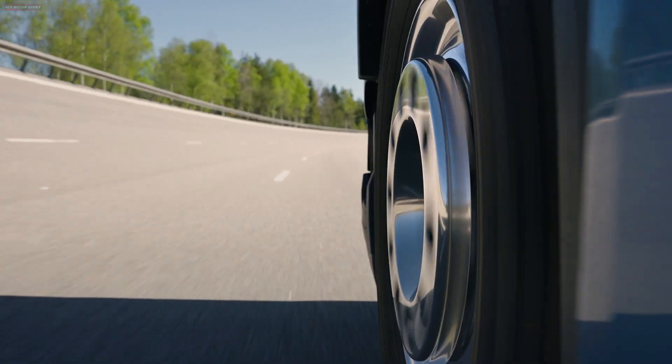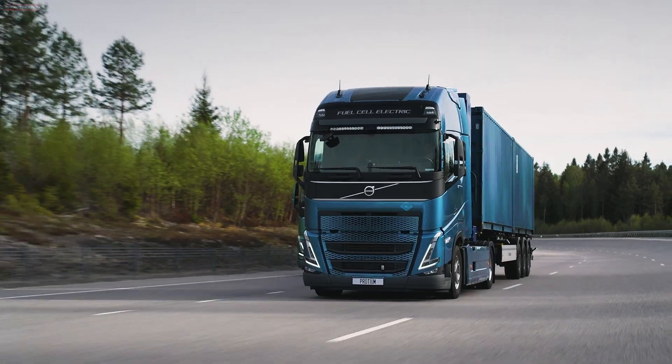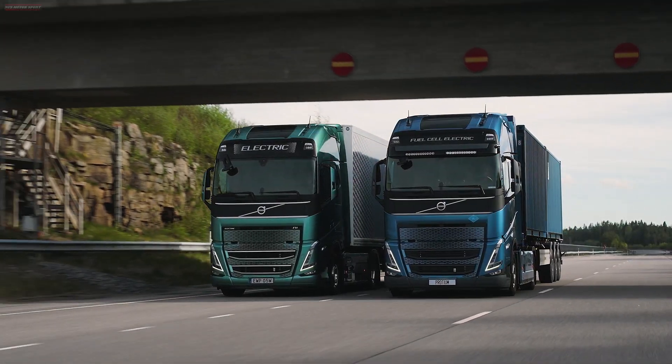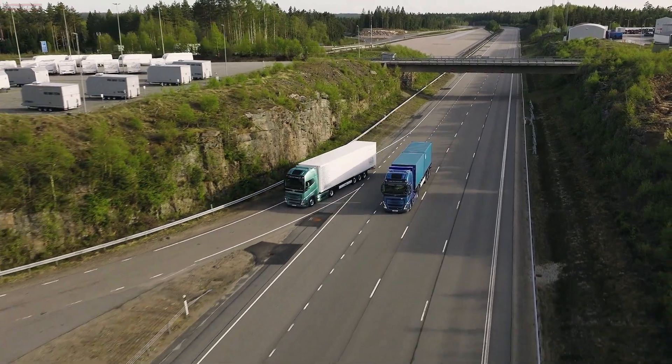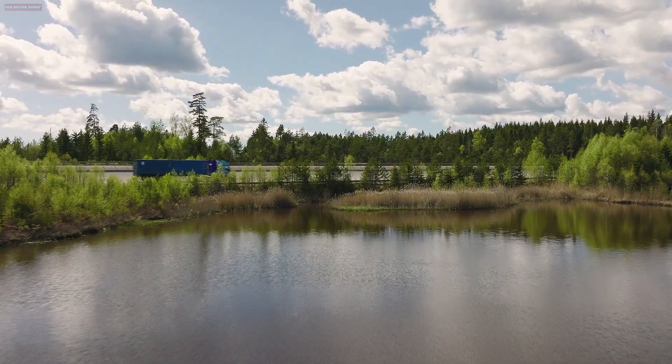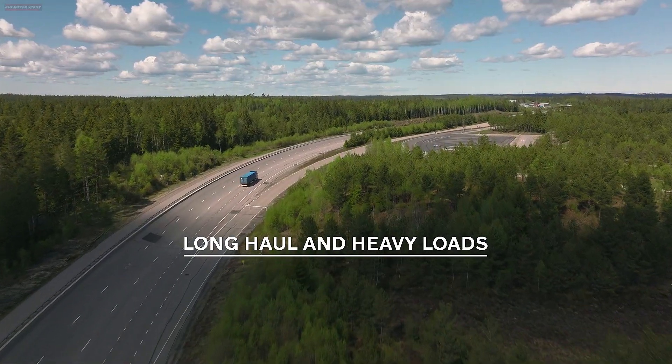Imagine a truck that only emits water vapor, produces its own electricity on board, and has a range of up to 1,000 km. It's possible with fuel cells powered by hydrogen, and Volvo Trucks has started to test vehicles using this new technology.